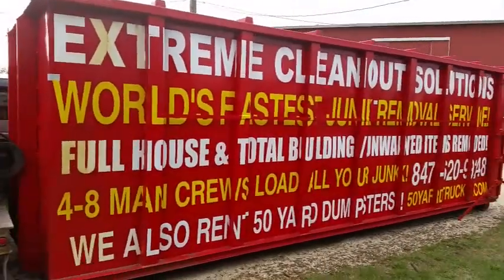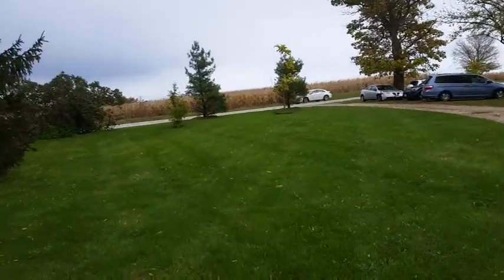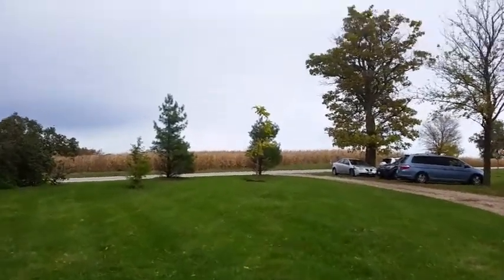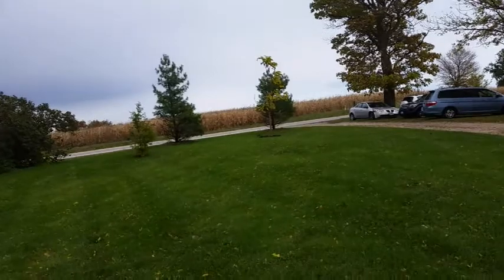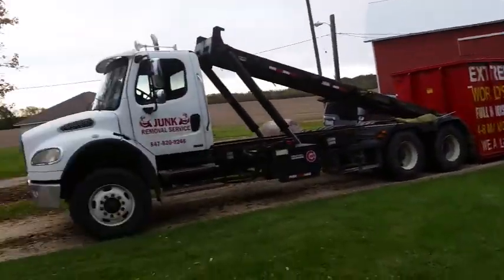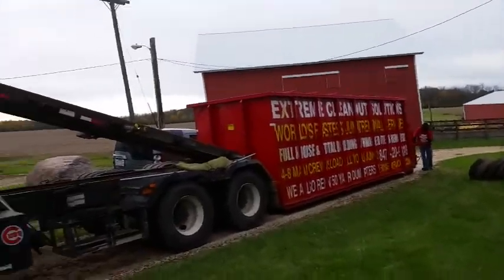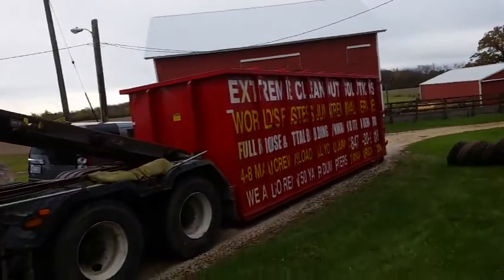So this morning we're in Harvard, rural Harvard, Illinois. We're at Harvard getting our PhDs today in junk removal. We're working at a barn — it's about 60 miles out in the country in McHenry County.